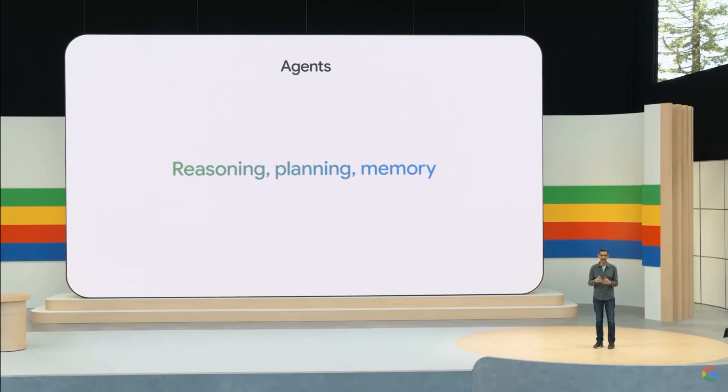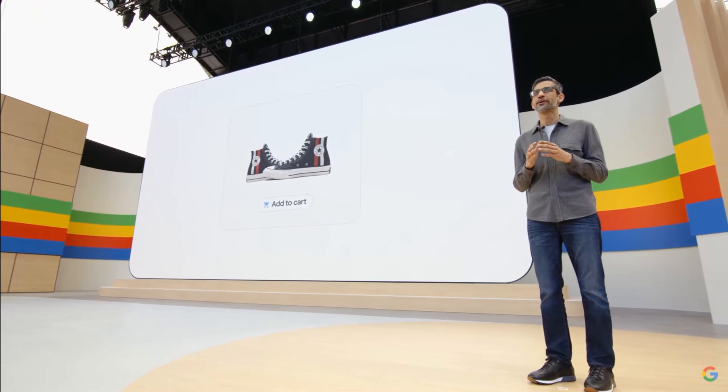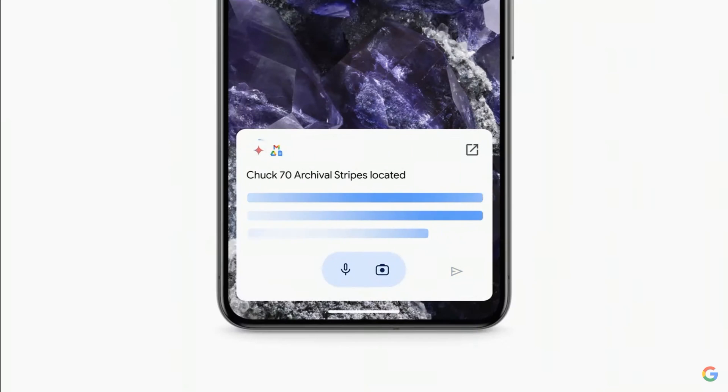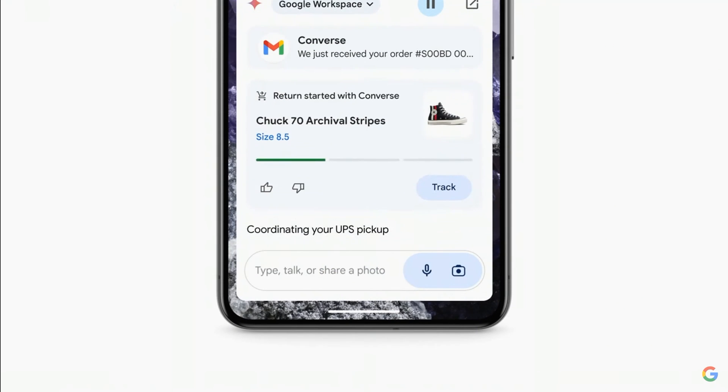That's one of the opportunities we see with AI agents. I think about them as intelligent systems that show reasoning, planning, and memory. It's pretty fun to shop for shoes, and a lot less fun to return them when they don't fit. Imagine if Gemini could do all the steps for you — searching your inbox for the receipt, locating the order number from your email, filling out a return form, and even scheduling a pickup.